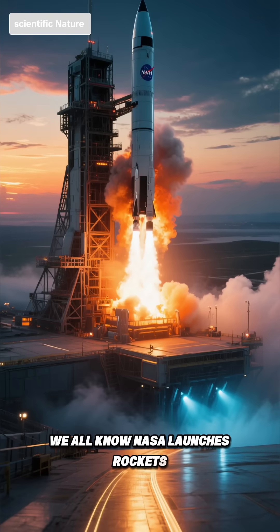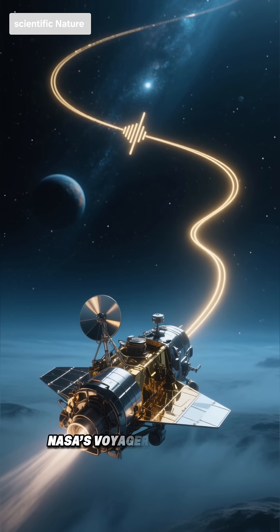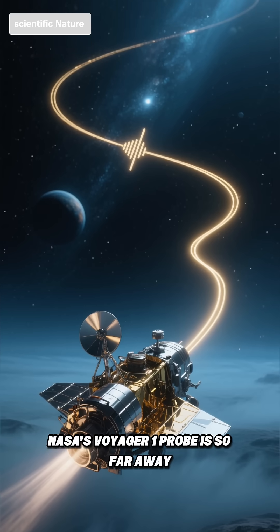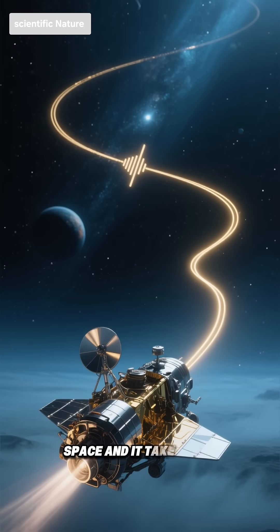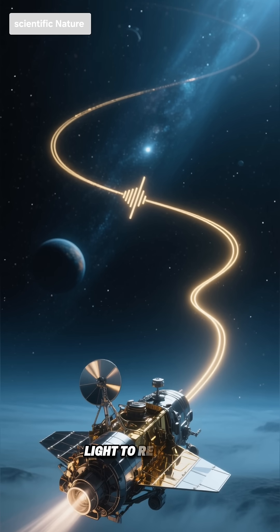We all know NASA launches rockets, but here are things you'll hardly believe. First, NASA's Voyager 1 probe is so far away it's in interstellar space, and it takes over 22 hours for its signal, traveling at the speed of light, to reach us.